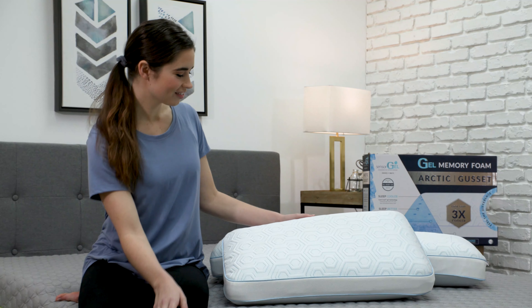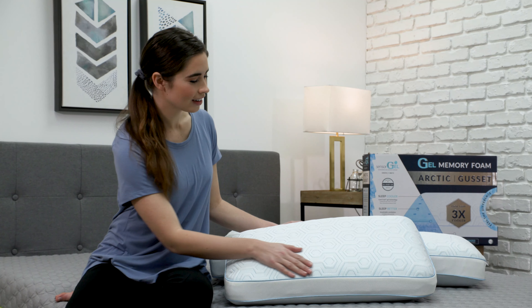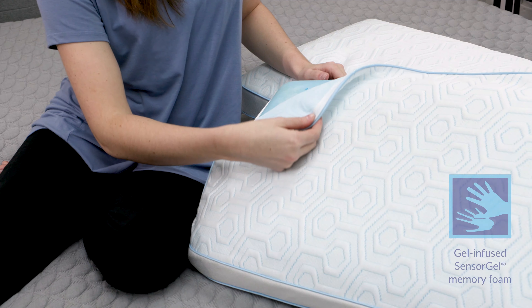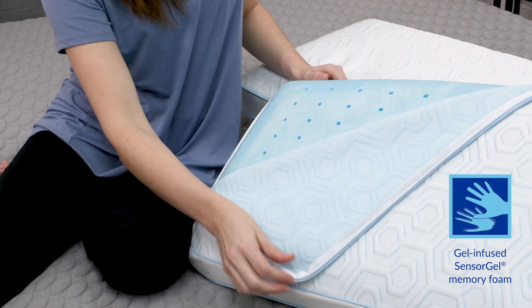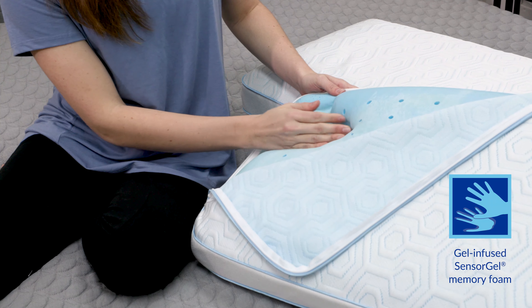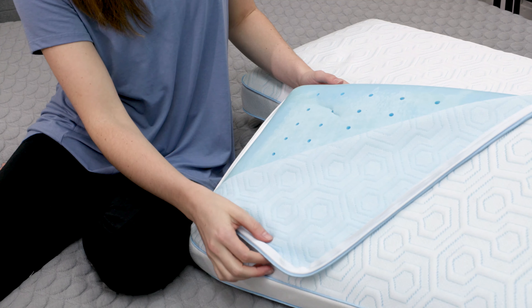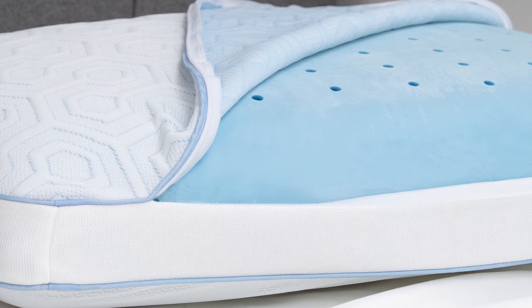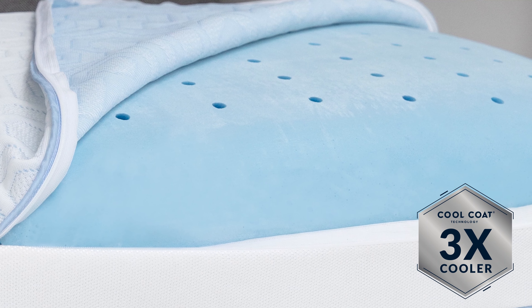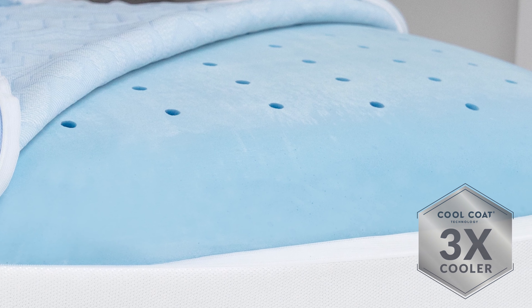The Cool Coat Arctic Pillow offers unmatched cooling technology through the addition of revolutionary Cool Coat Gel. On one side of the ventilated and hypoallergenic sensor gel memory foam core, Cool Coat Gel quickly dissipates heat to keep you cool night after night. The new production process applies a thin layer of proprietary Cool Coat Gel formulation to the foam immediately after it is cured, making the end product cold to the touch and three times cooler than conventional foams.